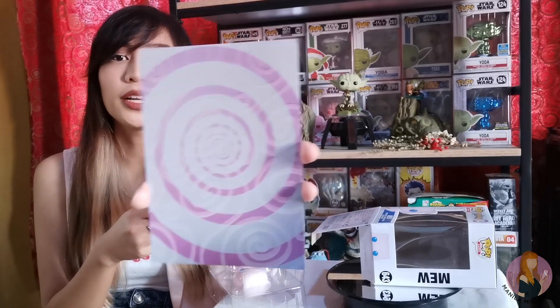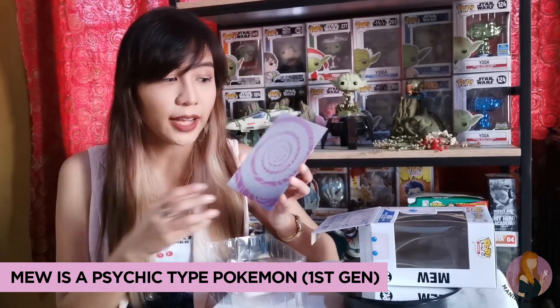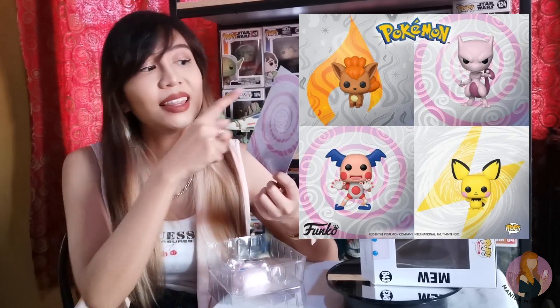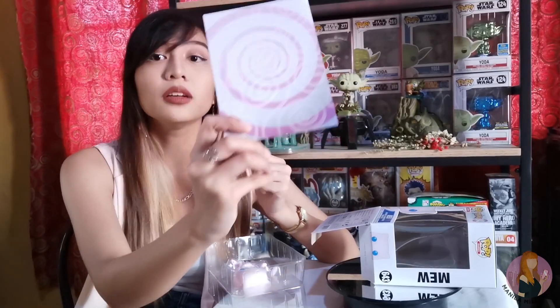This is under Pop Games, by the way, with Pop number 643. There's this card-like background with swirls because Mew is a psychic Pokémon. If you buy other Funko Pops, you'll actually see a different background — a fire symbol if it's a fire-type Pokémon, a lightning symbol if it's an electric-type Pokémon, and so on. Since Mew is a psychic Pokémon, you can see swirls.